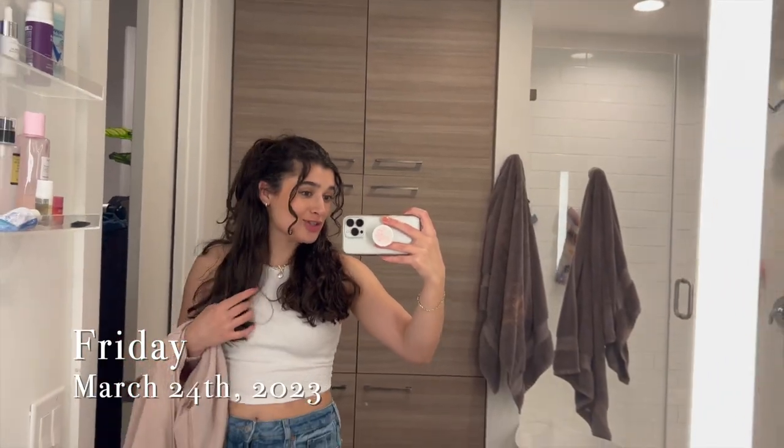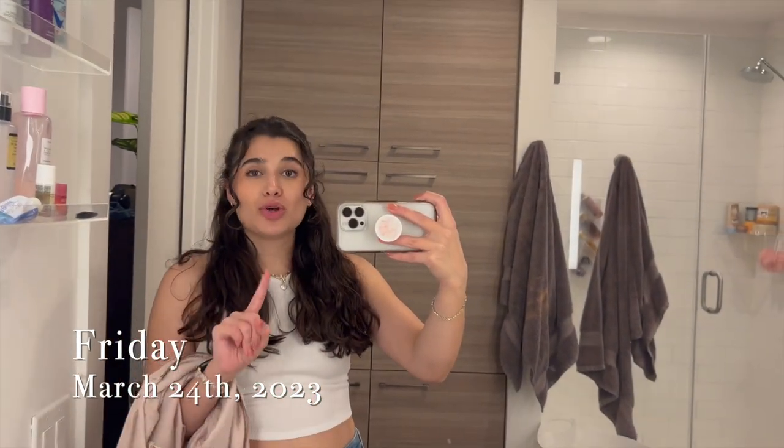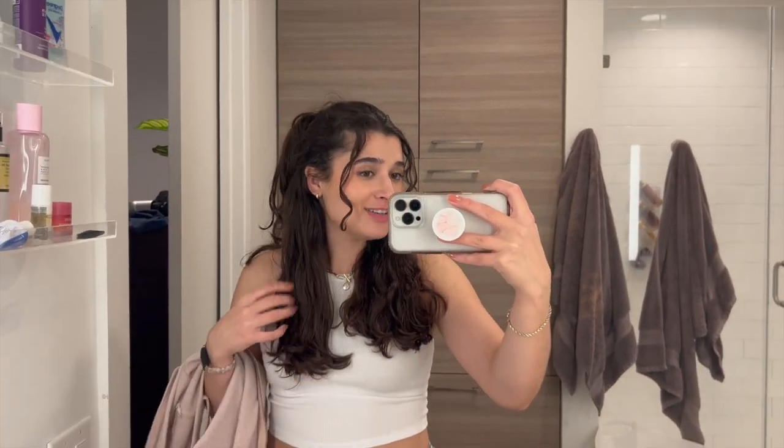Hello you guys. It is Friday afternoon after work. I just changed and we are about to go to Studio Movie Grill to watch Ant-Man — finally, I'm watching it. We're going to have some dinner and it's just going to be a date night for Ryan and I. Going to go watch the movie. I'll see you guys there.